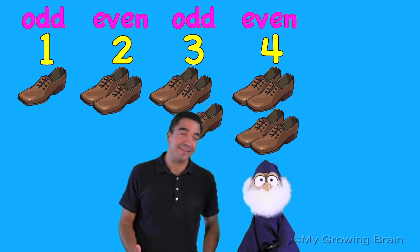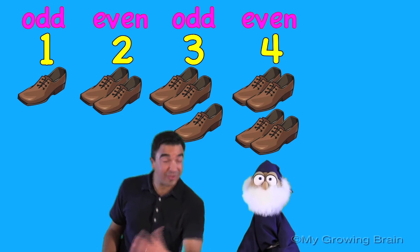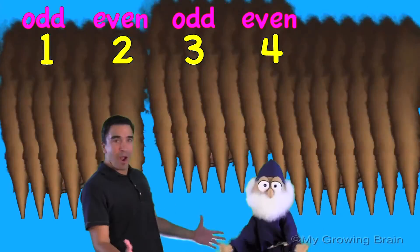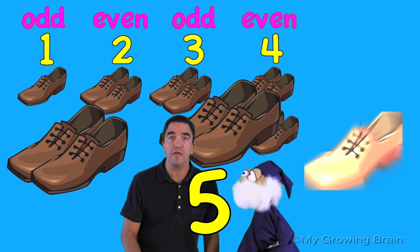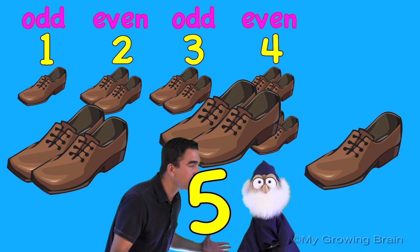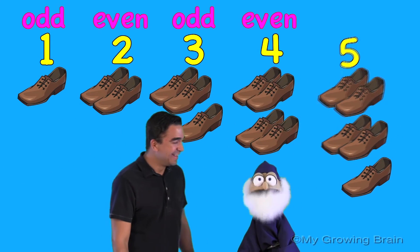That's right, Duncan. Hey Duncan, can you show us five shoes? Five shoes. Look, Duncan — two pairs with one left over. That's right, Coach Mike. What does it mean, Duncan? Well, that means the number five is odd.